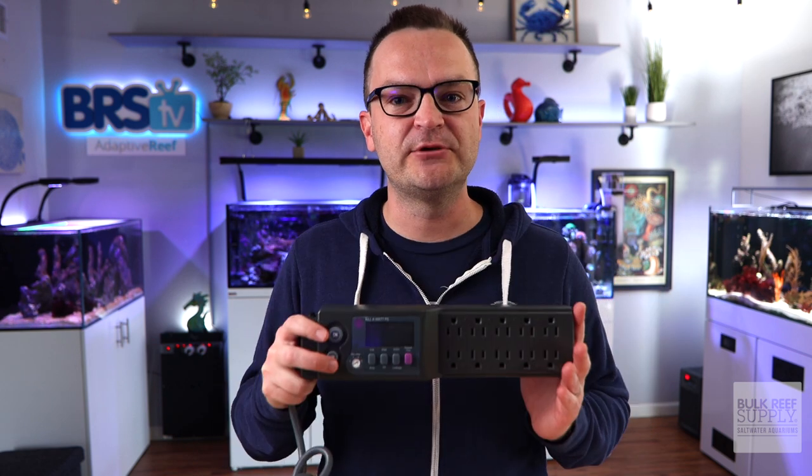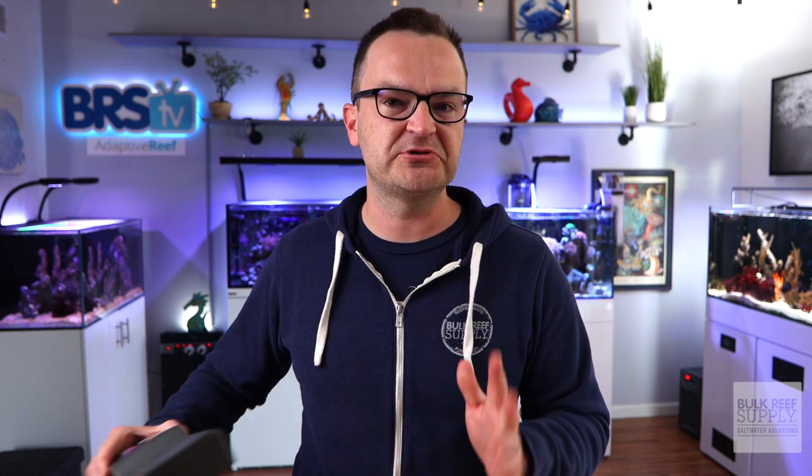Please remember these are estimates. Prices vary wildly and how much energy your tanks consume can also vary wildly. If you want to know exactly how much your current tank uses, pick up one of these kilowatt meters — BRS sells them, and you can get similar energy tracking surge protectors online as well. Thank you for watching. Happy Reefing. Be well. We'll see you next time.